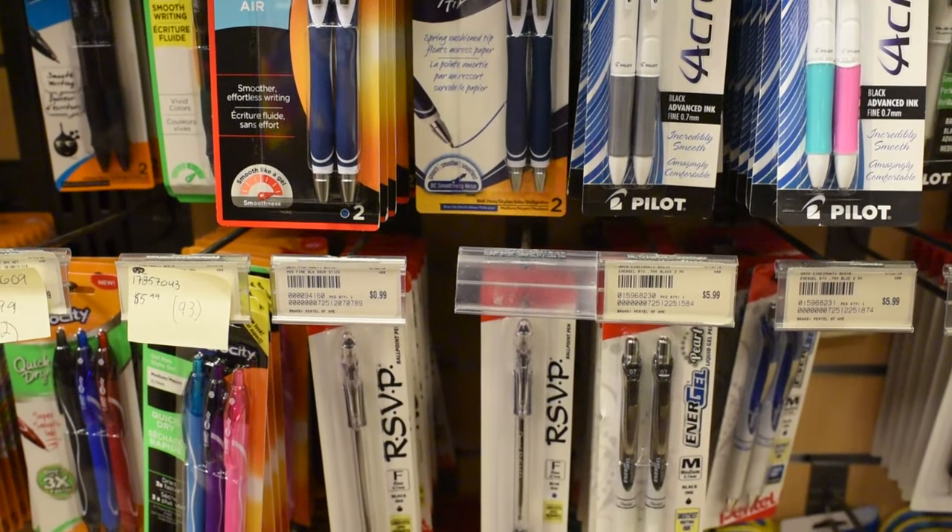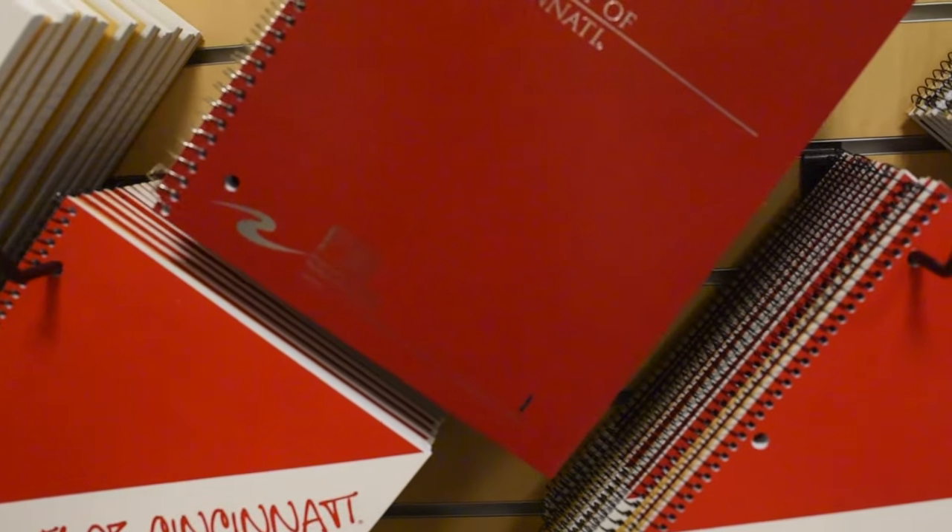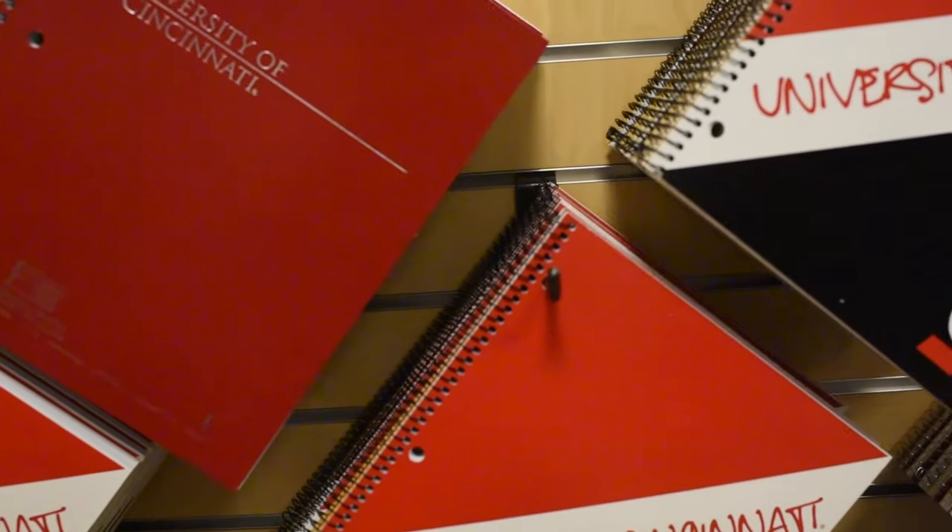Last year as a new student, having notebooks, pens, and pencils — especially different colored pens — helped me out in my different classes and taking notes. I recommend getting notebooks, pens, and pencils to help you take notes, and writing it physically helps you memorize it.